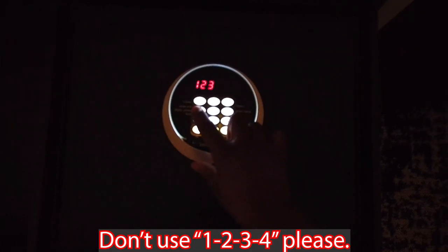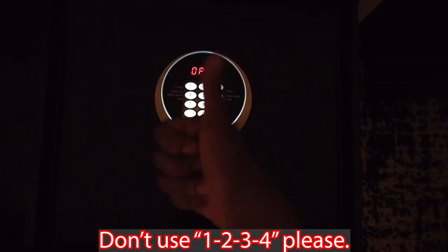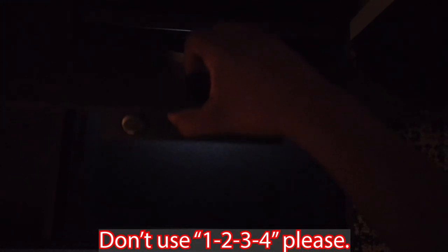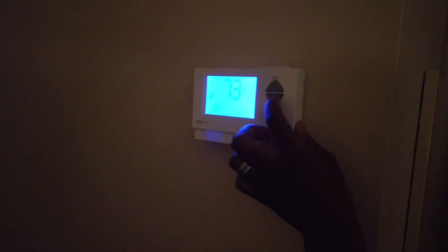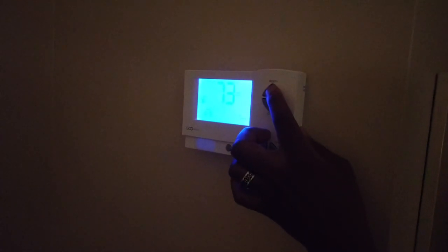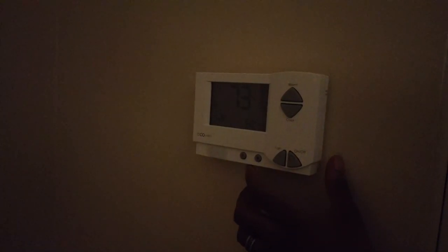Not only do we have a drawer for storage, but we do have the in-room safe. We also have climate control in the room — it's the better part of nearly 100 degrees outside, so we're going to cool this down a little bit. Apparently 69 is about as low as it goes. Awesome.